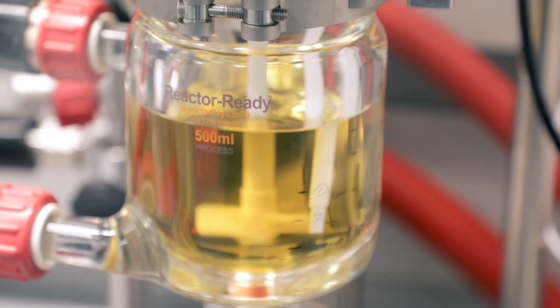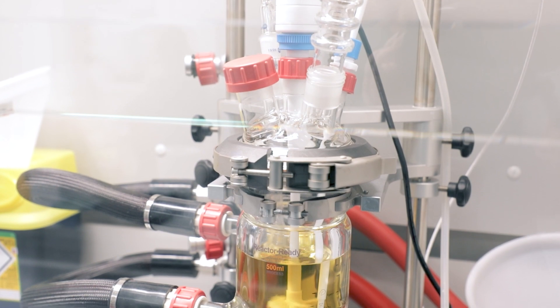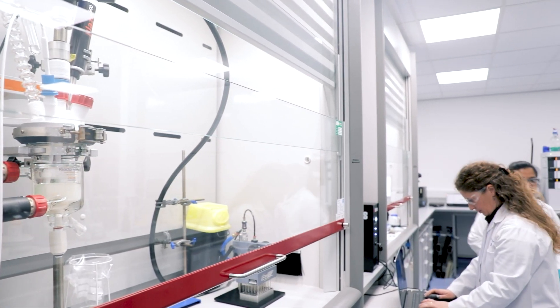When we use the Reactor Readies, this would typically be when we have developed a process and we're starting to get into the phase where we really want to see how that behaves on a certain scale — how does it behave in a fixed vessel — thinking about going to plant in the future for the customer. The Reactor Readies are really invaluable for that kind of work because it's a really good scaled-down model of what things will look like on the big scale, and the fact that we can interchange the sizes just makes it a lot easier.